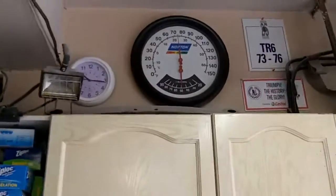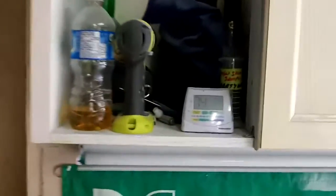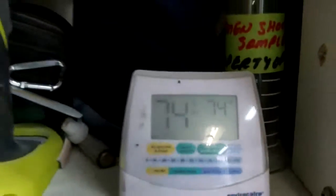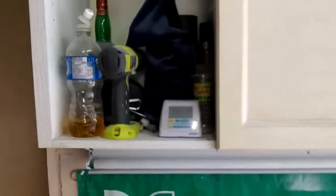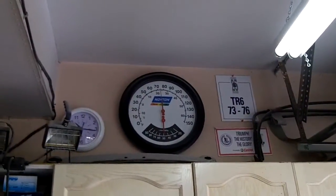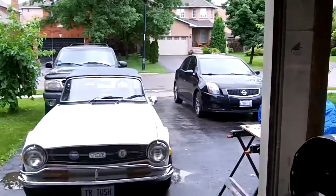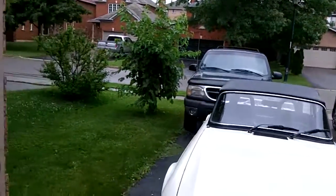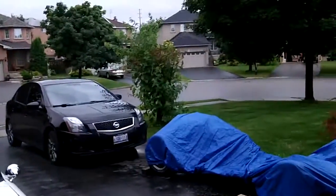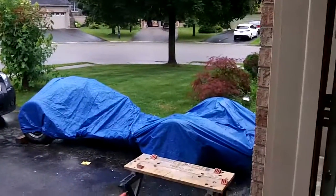Hey, good morning guys, Tush coming at ya. Just coming up to 10:15 on Monday July the 7th and we've got about 74 degrees Fahrenheit in the garage with 74-75% humidity, so that's about 23-24 degrees Celsius. A few crappy days in order until Wednesday - it's supposed to rain. We had a pretty good rain storm last night, lots of thunder and lightning and heavy rain. Good to see that the tarp's still on the car.